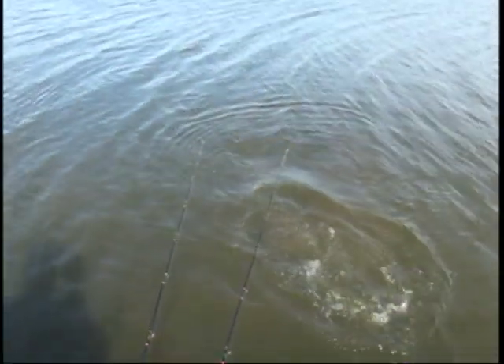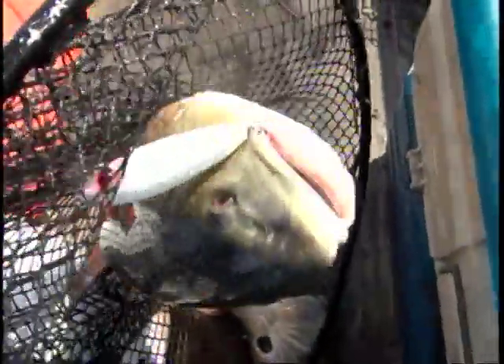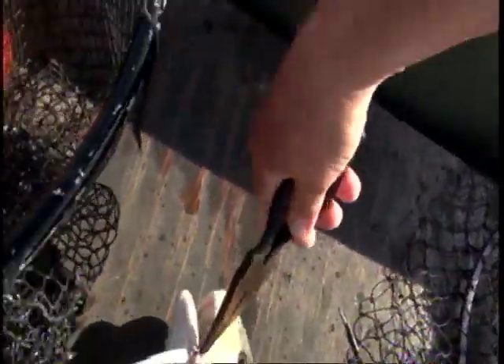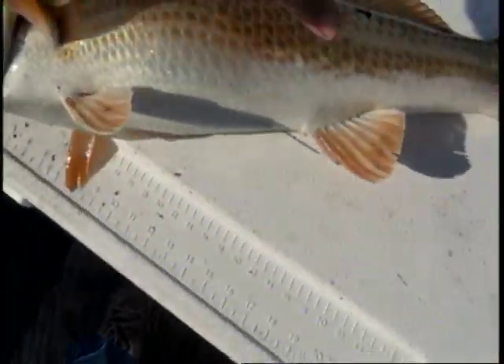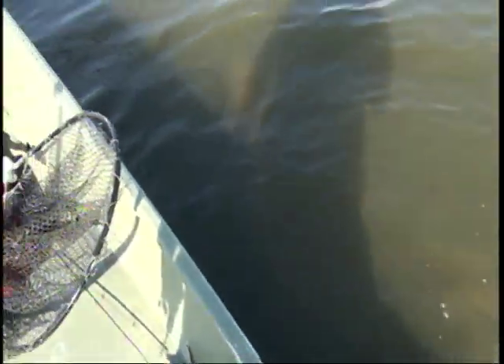Topwater bait. Got that one on topwater bait. Yes, he took that right there. I already got one that big — I think he's gonna be too big. I think he's over 27 inches. Let's see. There's 28 — yeah, he's too big. He's over 27. I'm gonna let you go, big daddy. And there he goes. That's what I call fun on topwater bait.